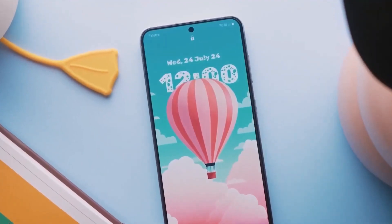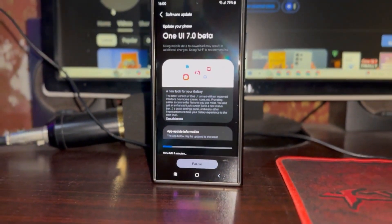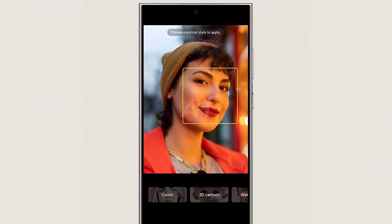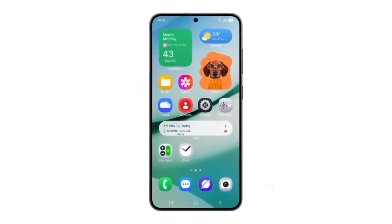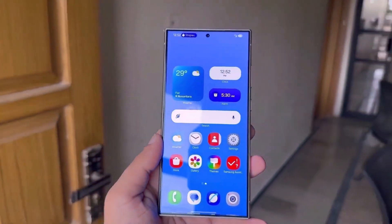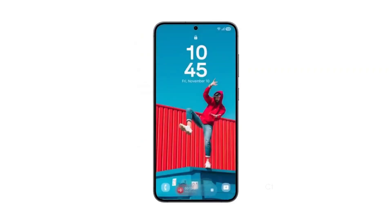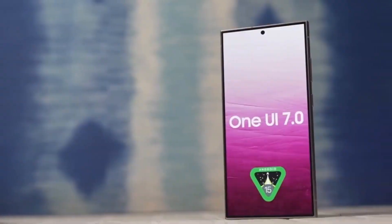User feedback will shape the final product. Samsung isn't stopping there. Once the beta launches, these animations and features will be fine-tuned based on feedback from internal test users. So if you're part of the beta, don't hesitate to share your thoughts with Samsung — it's your chance to help shape the final version. The beta will initially roll out to Galaxy S24 series users in South Korea and the USA. A few days later, other markets including China, Germany, Poland, and the UK will follow.